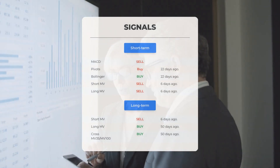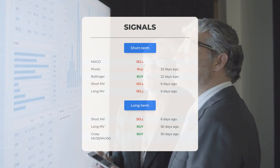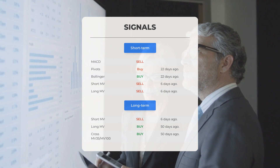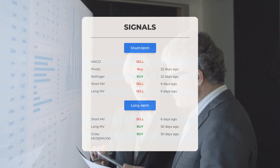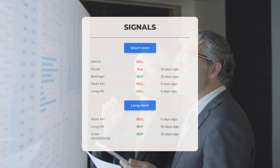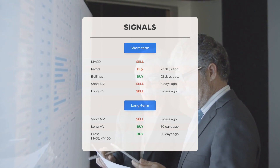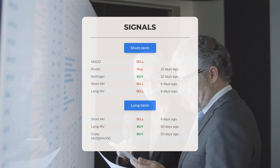Here are additional signals of interest: the MACD has shown a sell signal; pivots indicated a buy signal 22 days ago; Bollinger Bands also showed a buy signal 22 days ago; the short-term moving average displayed a sell signal six days ago; and the long-term moving average also indicated a sell signal six days ago. Analyzing the 12-month chart, the short moving average showed a sell signal six days ago, while the long-term moving average showed a buy signal 50 days ago, with the relationship between short and long moving averages also indicating a buy signal 50 days ago. Visit stockinvest.us for more signals.